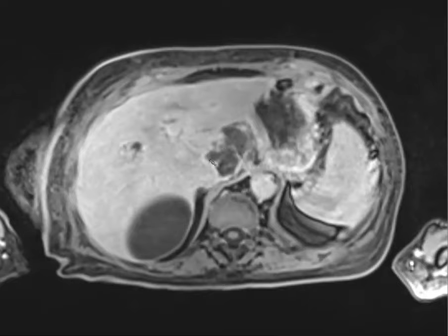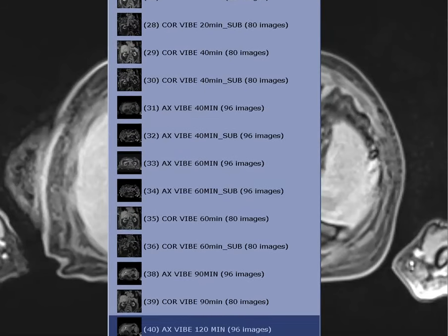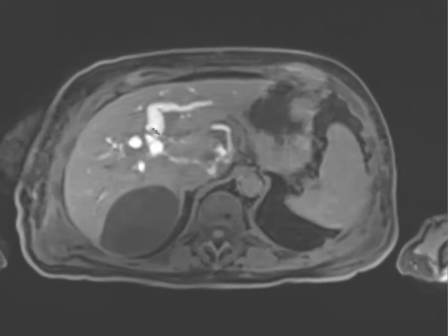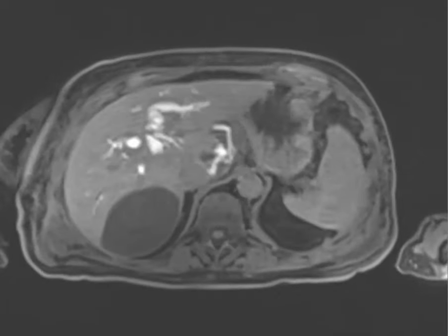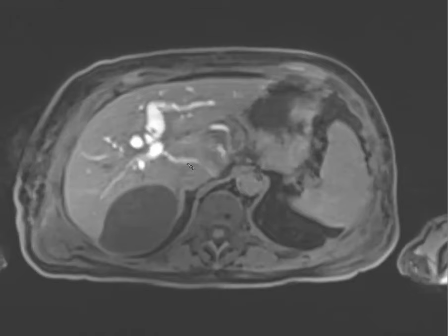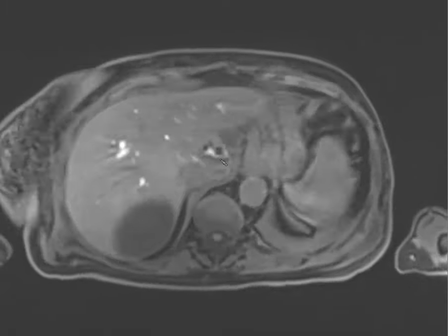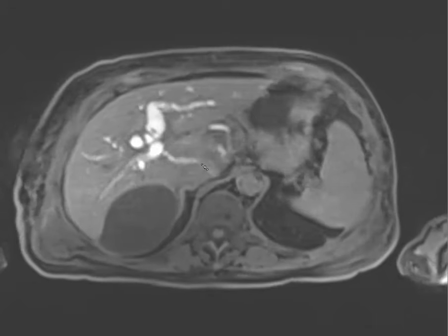There was some peripheral enhancement of the collection but no intraluminal extravasation at 20 minutes. We monitored and, with high suspicion, extended to 120 minutes. By 90 minutes there was still no extravasation, but at 120 minutes we could see EOVS in the biliary system with filling defects in the common bile duct. There was active extravasation of EOVS into the collection — it was coming from the caudate duct, injured at the liver surface, extravasating into this biloma.